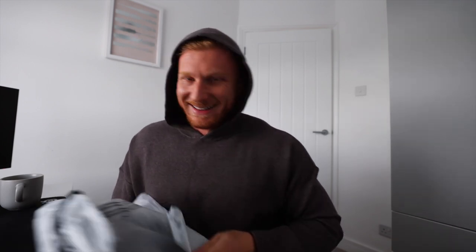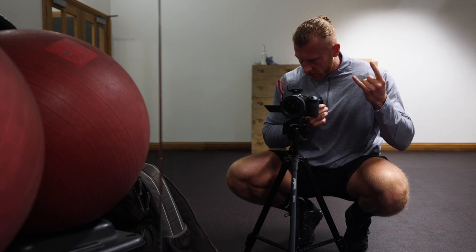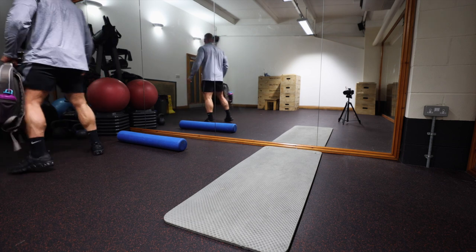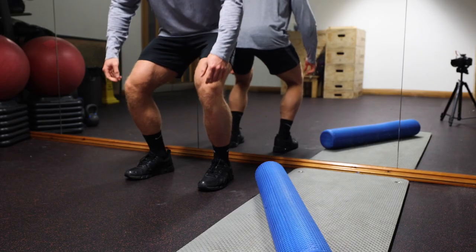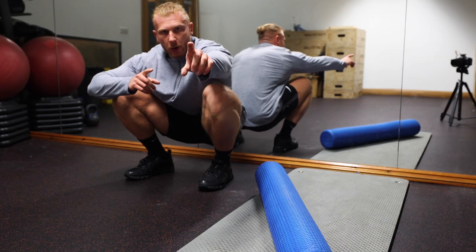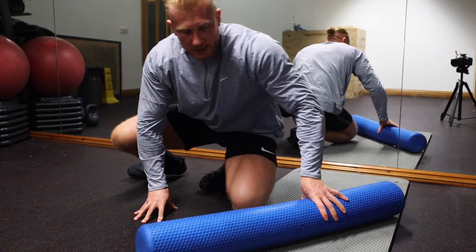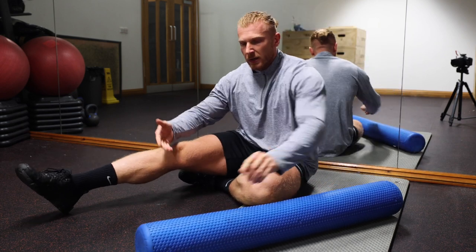Gotta get back to editing TikToks now. Receding hairline gang checking in - this season I have patella tendinitis.